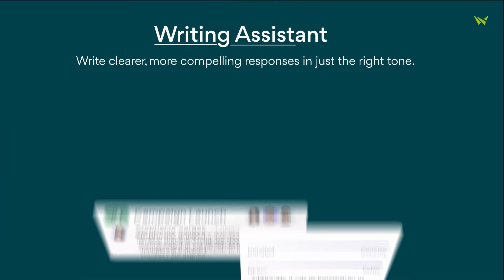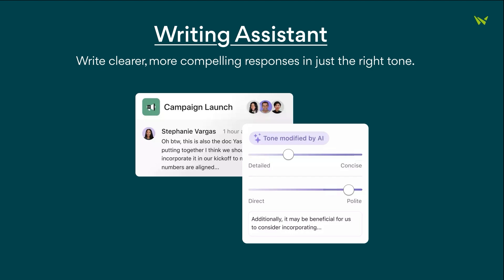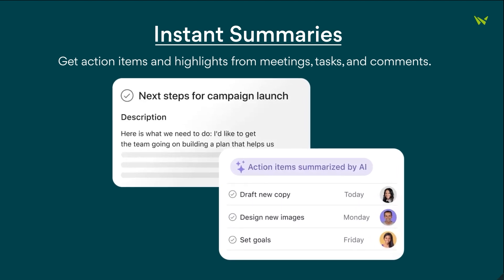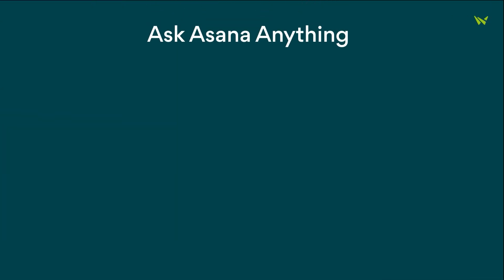Then, there's the Writing Assistant, which helps you craft clearer and more compelling responses in just the right tone. Instant summaries provide you with actionable highlights from meetings, tasks, and comments, making it easy to stay on top of your projects.